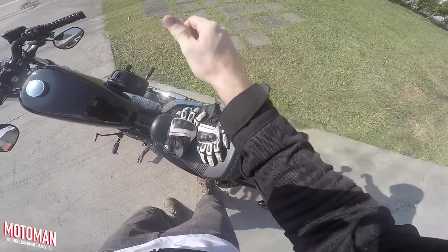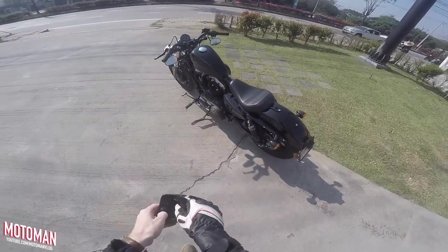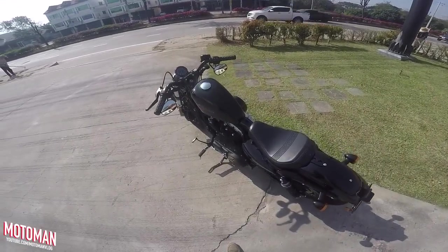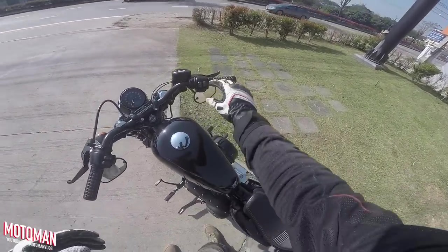Welcome to today's episode. As you can see behind me, we are at Richcoe's Harley-Davidson Chiang Mai dealership, and right there is the lovely 48 1200 Sportster — something a bit different, but I'm very excited for it. Here we are with the 2019 Harley-Davidson Sportster 48, and it's a first time for me riding a Harley. Keyless ignition — started up for you guys.